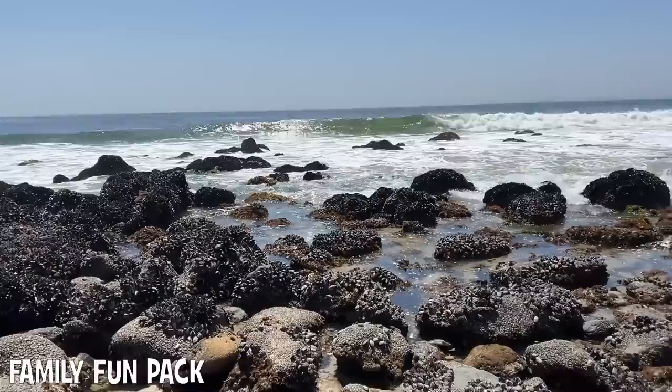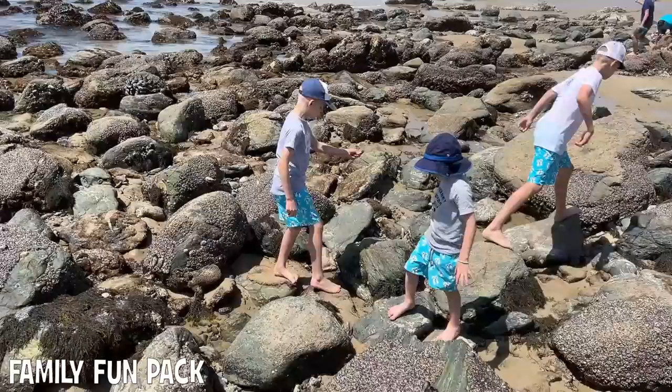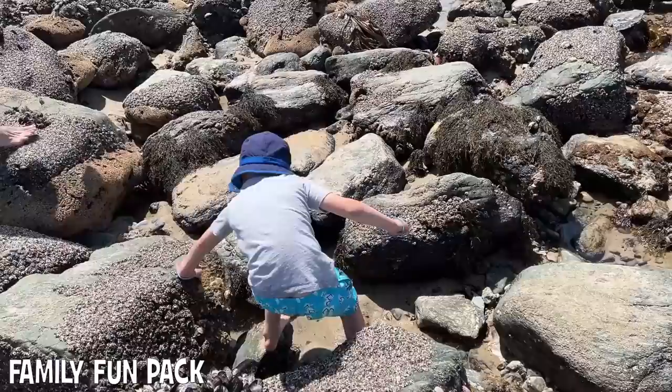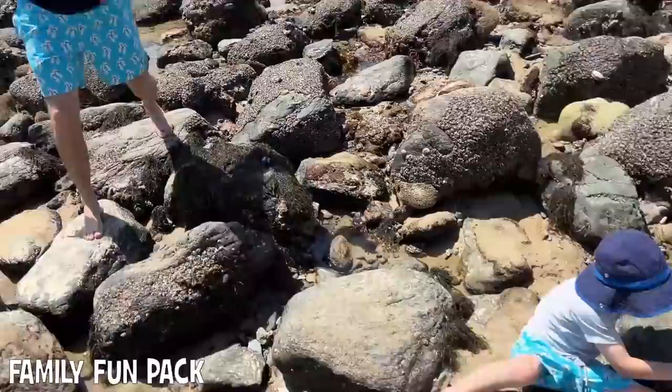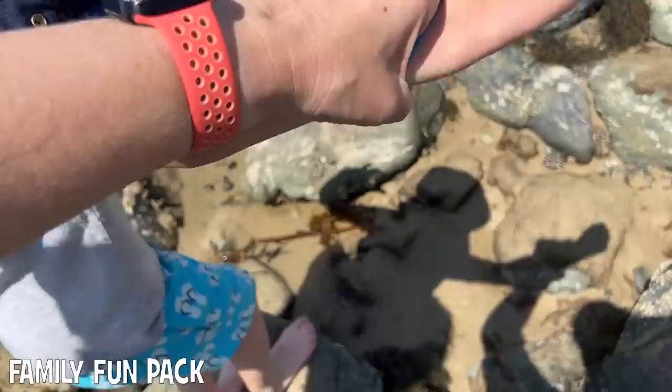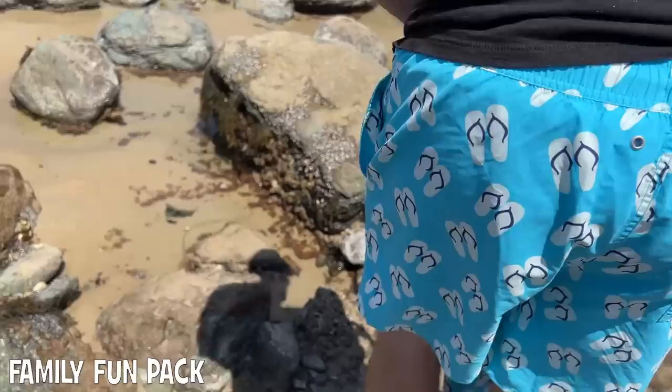Is this quartz? David, look — this might be quartz. Oh, you're stepping on that — good job. Uh-oh, uh-oh. You're okay. It's a little slippery. Here, we'll help you. I don't want you to fall either. Go on the sand — there you go, I got you.